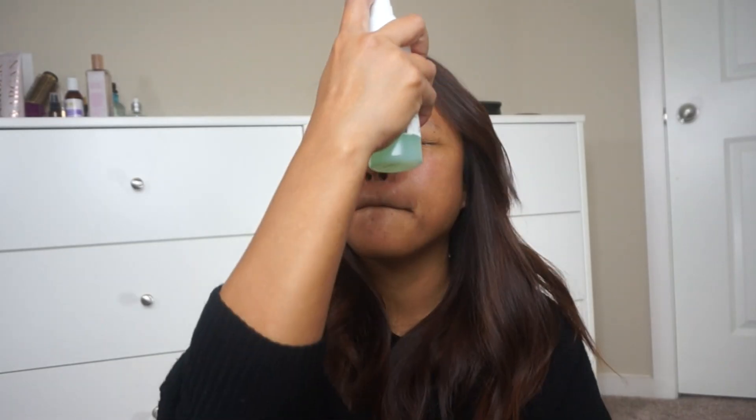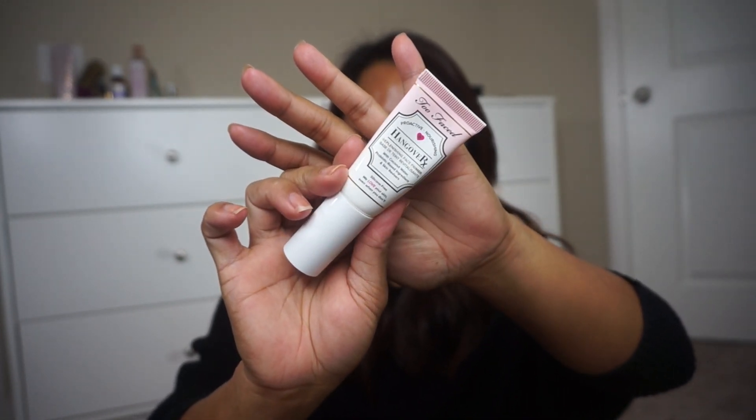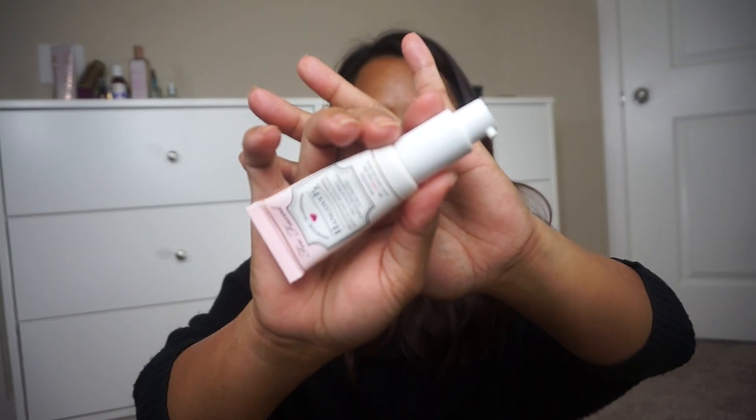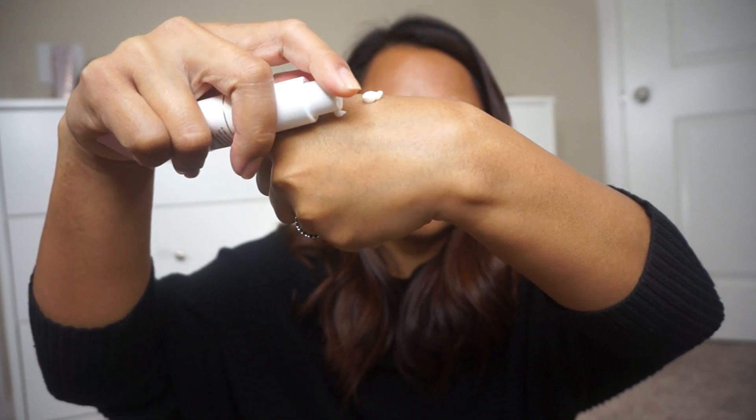I'm going to begin with prepping my face using the Mario Badescu Facial Spray. I'll wait for my face to dry and then apply the Too Faced Hangover Primer. I really love this primer because it comes with a pump and it's very easy to travel with.